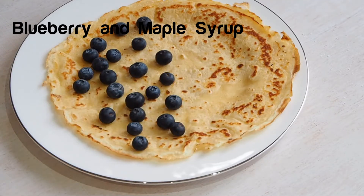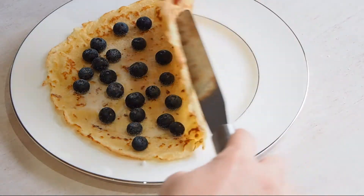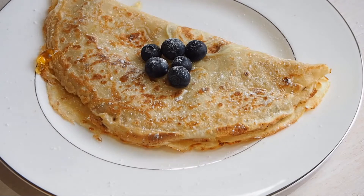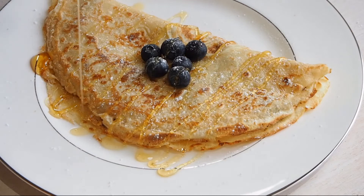Our next one is blueberries with maple syrup. This would also be really nice with American style pancakes and bacon as well. Just drizzle the maple syrup over the top.